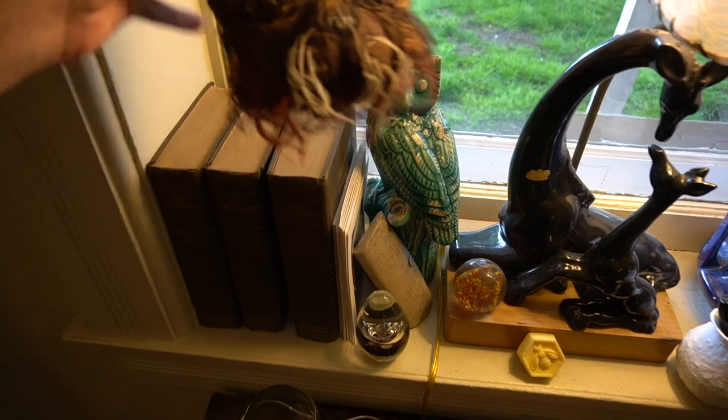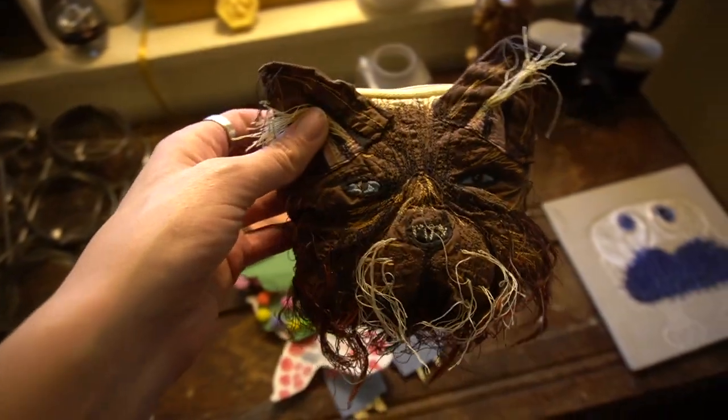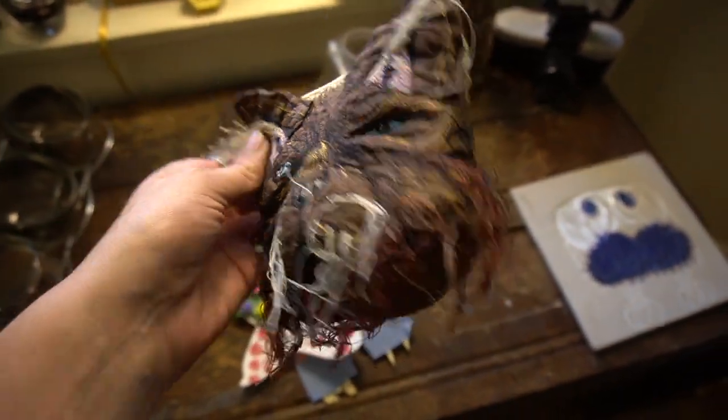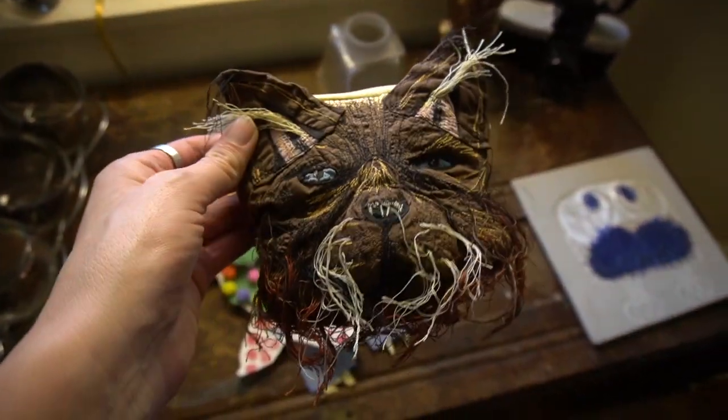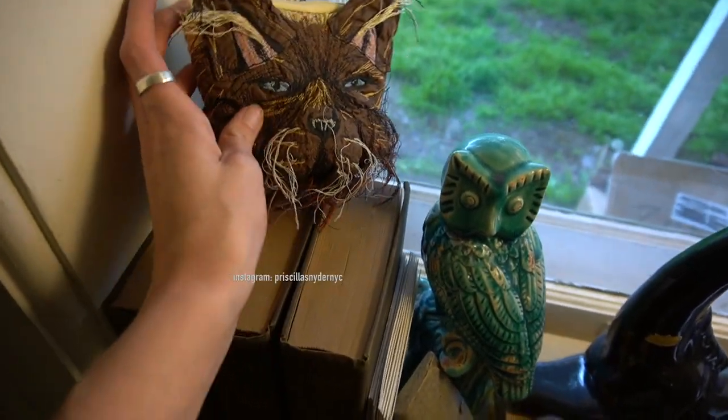We've got this purse that John let me keep — I'm still afraid to use it, but I absolutely love it. I will put the artist's name down below if you want to go check her out on Instagram — she makes some fantastic stuff.